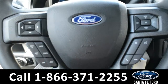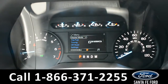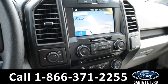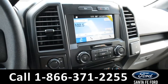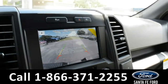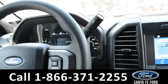Located on the steering wheel, there's Bluetooth, cruise control, and media functions. Displayed on the dashboard is a digital compass. Over on the touchscreen media center, there's AM FM radio, a CD player, sync by Microsoft, a USB port, and a backup camera. And this vehicle does feature an automatic transmission.